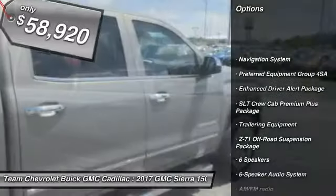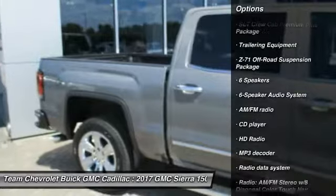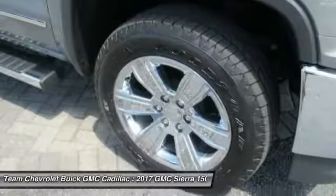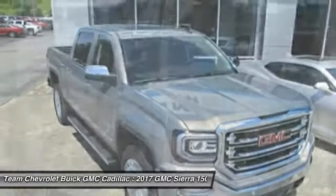Traction control, remote engine start, steering wheel audio controls, power passenger seat, navigation system, power sunroof, dual airbags, air conditioning, chrome mirror caps, and power steering.